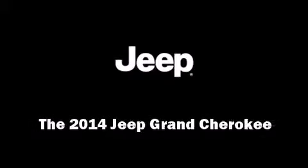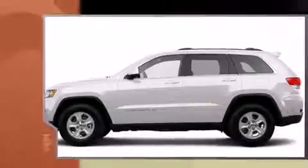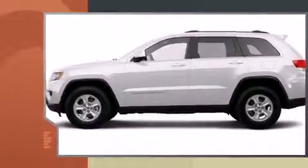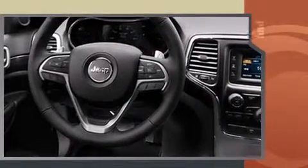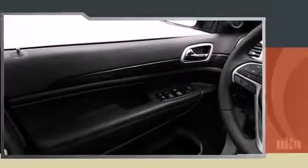Sensibility and practicality define the 2014 Jeep Grand Cherokee. Under the hood you'll find a six-cylinder engine with more than 270 horsepower, providing a smooth and predictable driving experience. Four-wheel drive allows you to go places you've only imagined.